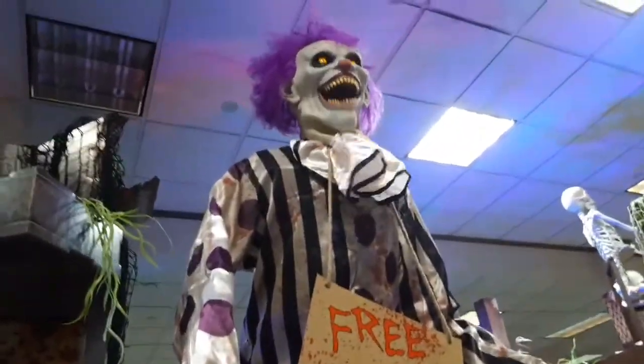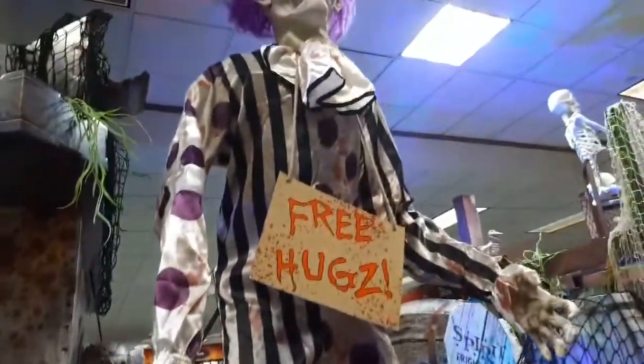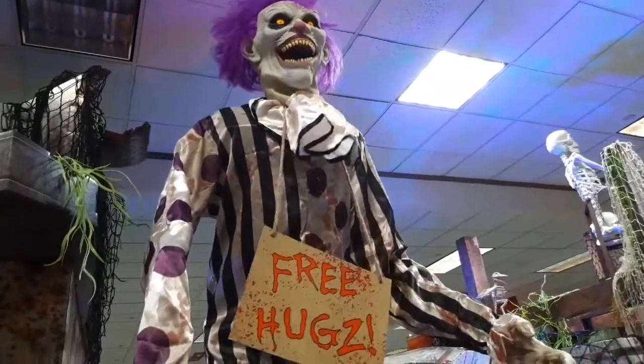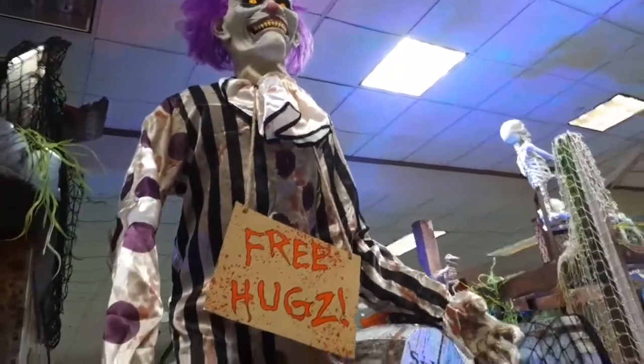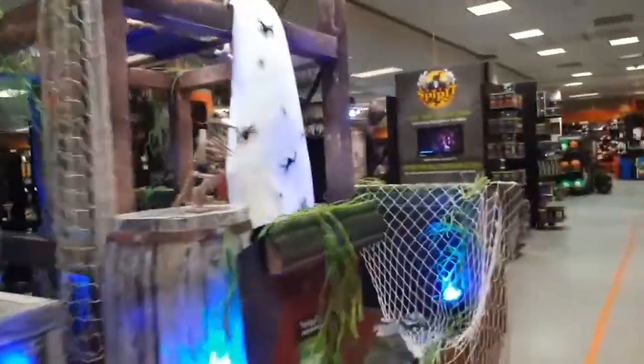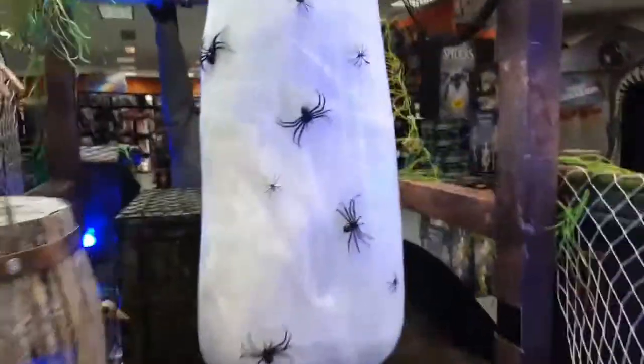Jumping Spider — they also have Hugs the Clown, of course. Oh my god, his hand fell off! He has no hand. I'll have to fix that right after I'm done filming because that just looked really odd. I didn't do that; I don't know who did.